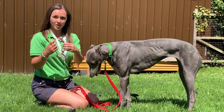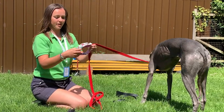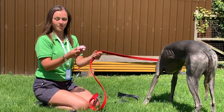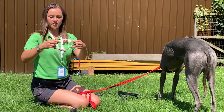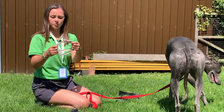Next up we've got the martingale collar. These are becoming increasingly popular, largely because they can be acquired in a huge selection of funky designs and colours, so they're a much more stylish collar. The purpose of the martingale is to actually tighten, and this is not to stop the dog from pulling.